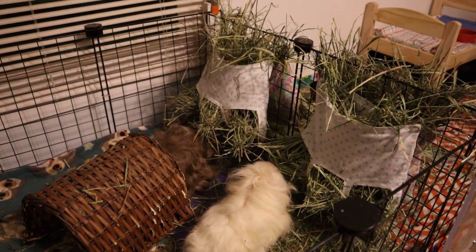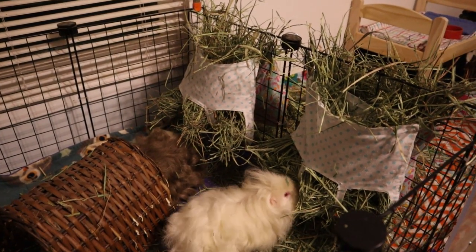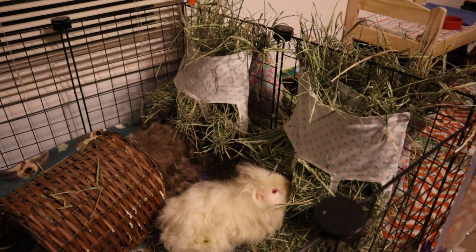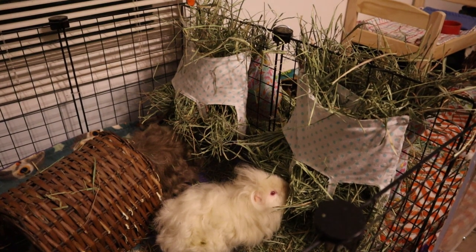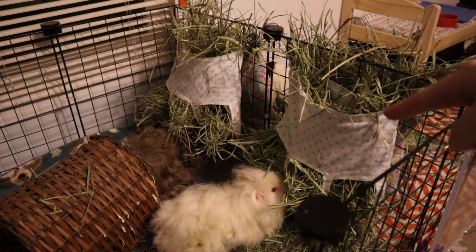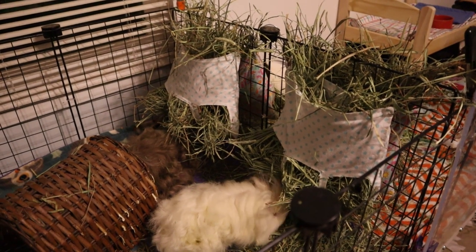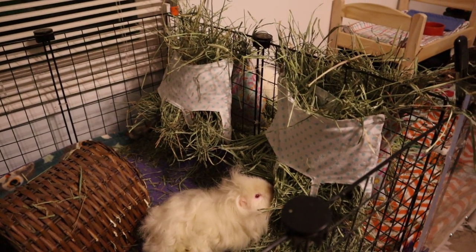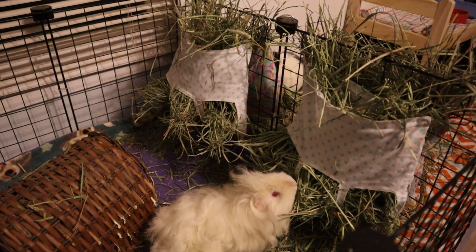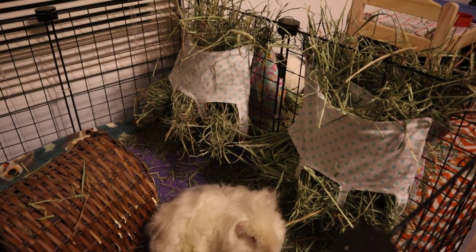So how I'm testing all of these hays: each cage has one hay bag with the normal bluegrass hay they usually eat, and then a hay bag with the new taste test hay. I didn't want to risk anyone not liking a hay and as a result not eating enough hay during the day, so I gave them both. It will also give us a good comparison on whether they like something more than their normal hay.